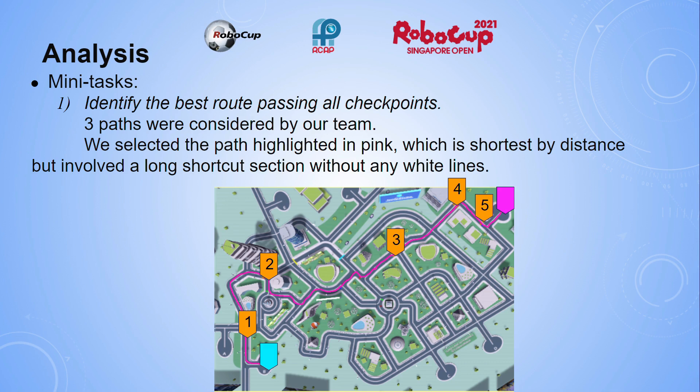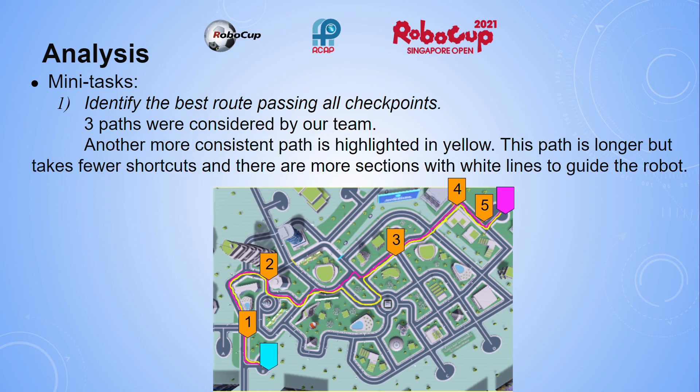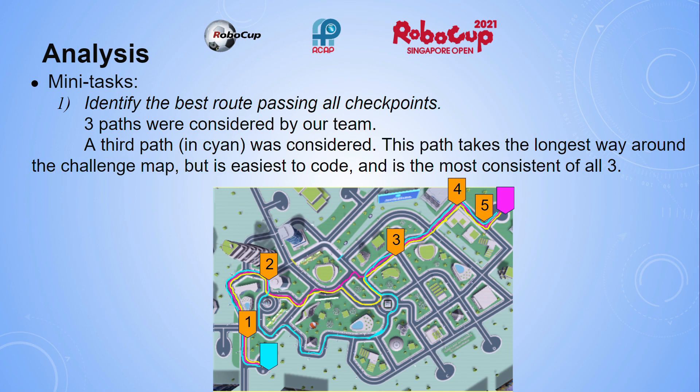Another more consistent path is highlighted in yellow. This path is longer, but takes fewer shortcuts and there are more sections with white lines to guide the robot. A third path in cyan was considered. This path takes the longest way around the challenge map, but is easiest to code and is the most consistent of all three.